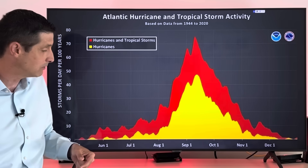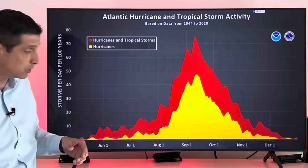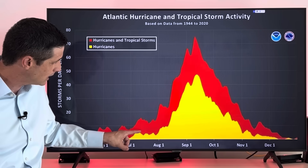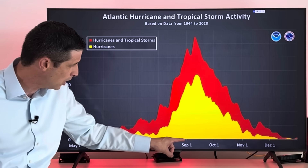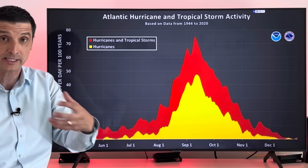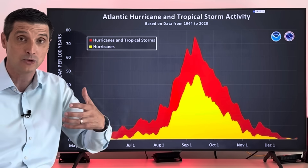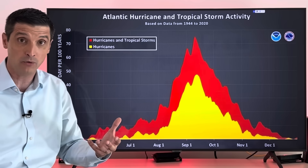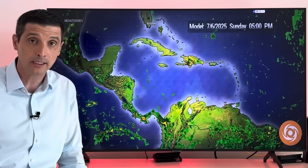That's when we could start to see some development and it makes sense — we're still early in the hurricane season. It's really just started through July. We start to get a little bit of an uptick, but the bulk of the season — most of the seasons — is August, September into October, that's when we get into the peak of the season, which is September. Even over the last few years we've seen some systems lasting into November or developing in November. So again, we have the bulk of the hurricane season, most of it still ahead of us.